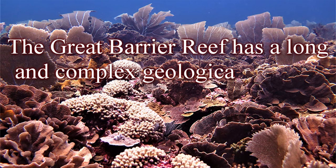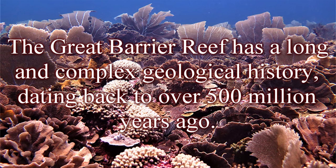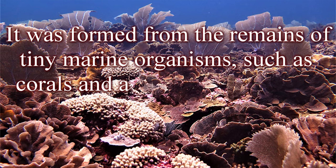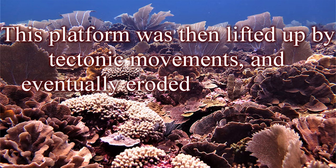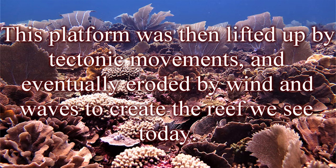The Great Barrier Reef has a long and complex geological history, dating back to over 500 million years ago. It was formed from the remains of tiny marine organisms, such as corals and algae, which built up over time to create a limestone platform. This platform was then lifted up by tectonic movements and eventually eroded by wind and waves to create the reef we see today.